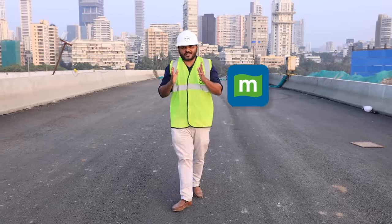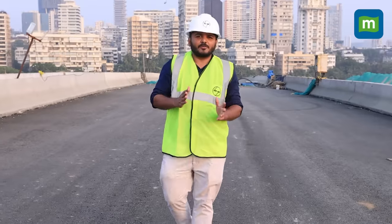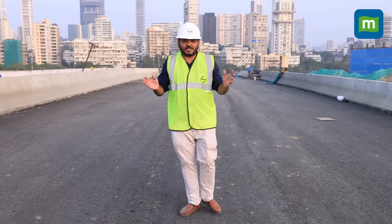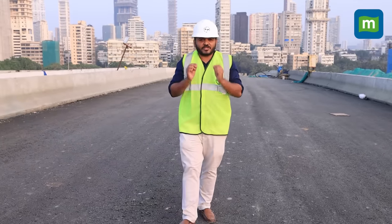Today we are at the Mumbai Coastal Road project site, a significant project undertaken by Mumbai's municipal corporation. The project aims to provide free and seamless travel to Mumbaikars with the help of a 10.58 km stretch of coastal road. The project work is almost complete, with about 83% of the work done. Today we are going to take a closer look at how the project has progressed.